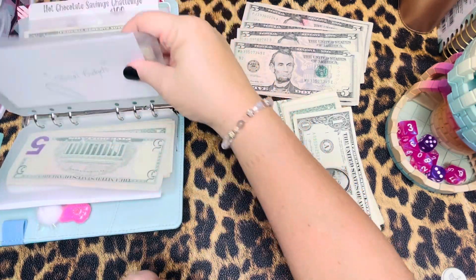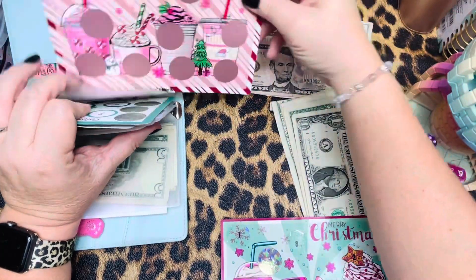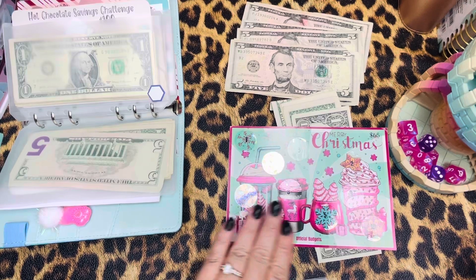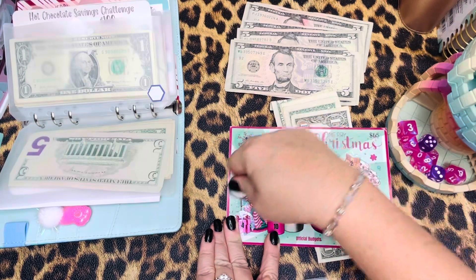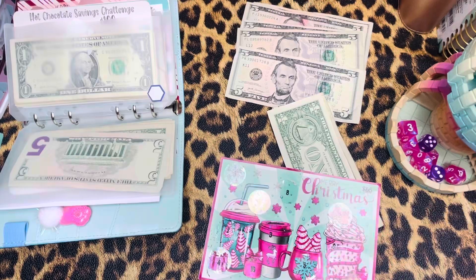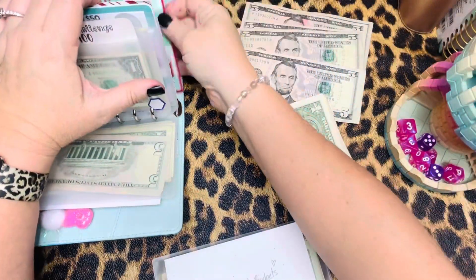Coming up next is Official Budgets. How many more do we have — two left! We're going to go this one right here — that's not bad, $7. So one, two, and five. This is a $65 savings, this is from Yasmeen over at Official Budgets — isn't that adorable, I just love the colors.